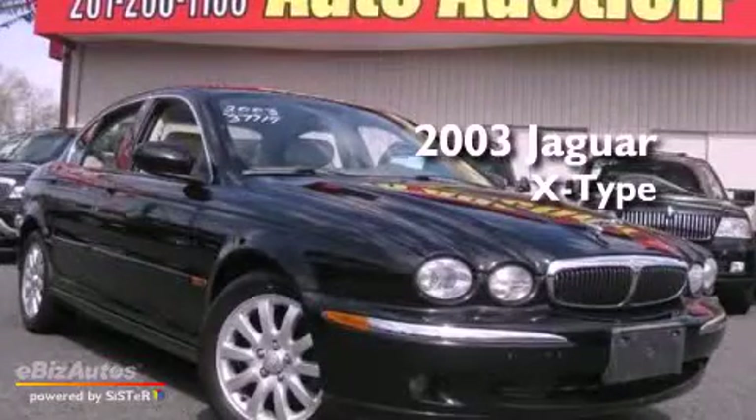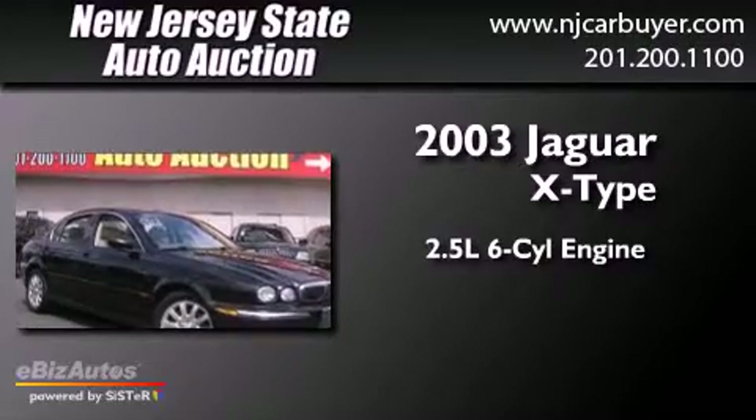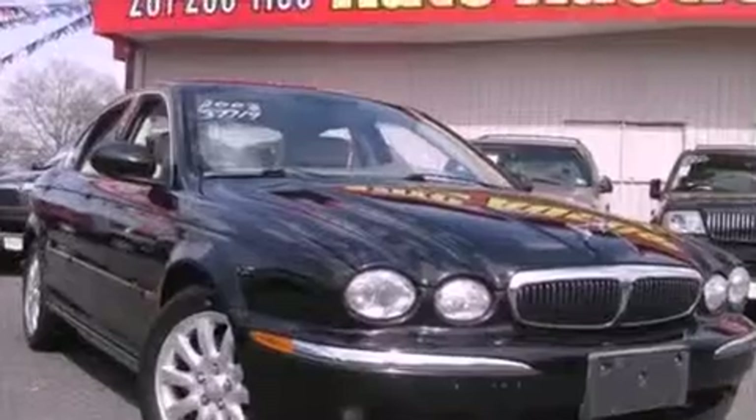This is a 2003 Jaguar X-Type. It features a 2.5-liter six-cylinder engine, a five-speed automatic transmission, and all-wheel drive.